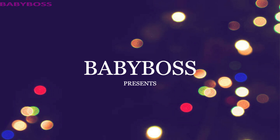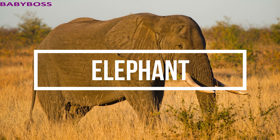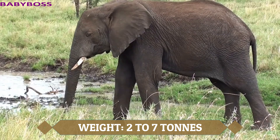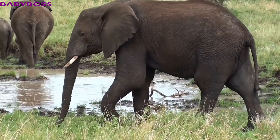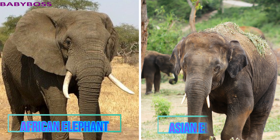Hello kids, welcome to Baby Boss. Today we are going to learn about elephants. The elephant is the largest living land animal. The African male elephant weighs around 2 to 7 tons on average, measures up to 3 meters high, and elephants can live up to 60 to 70 years.